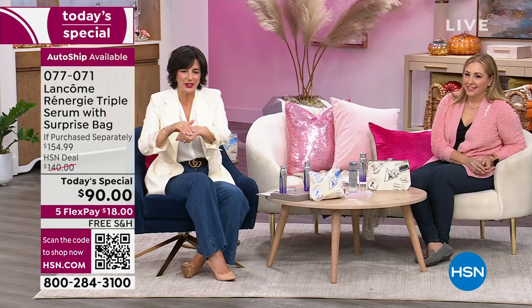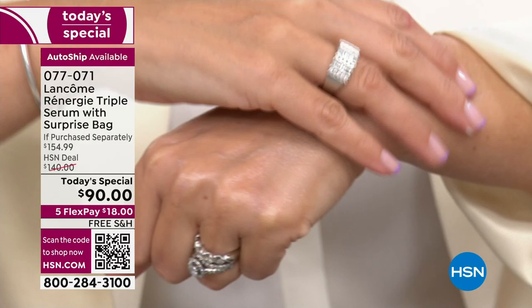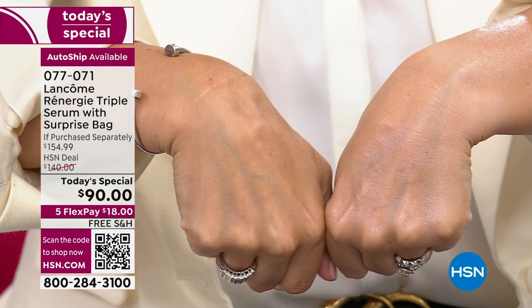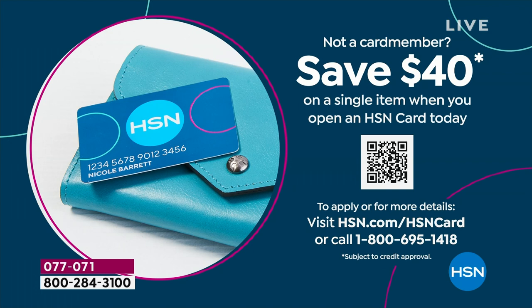Let me mention the HSN card coupon — you can get $40 off when you apply for our HSN credit card and use it on a single item purchase. There's no annual fee. Take it and use it on the Today Special. Go to 1-800-695-1418 or visit hsn.com. This is over $100 off with your HSN card. It's a pretty amazing Today Special.